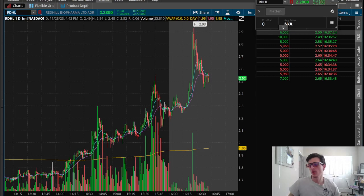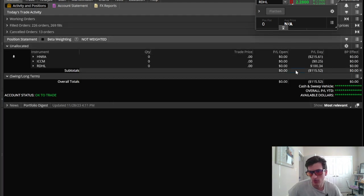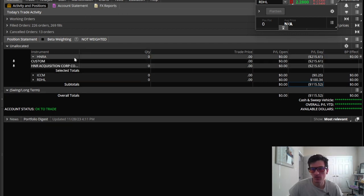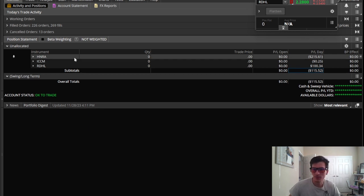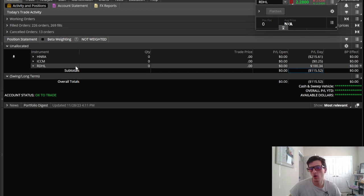What's up? Welcome back for another recap. Today we are finishing red. We're down a little over $100 today. HNRA was the one that got me red. Very tough to trade that one — very choppy, very erratic price action. ICCM didn't do much. Trading on that. RDHL made about $100 back. So, with the size that I'm pushing today and yesterday, this is a small red day.